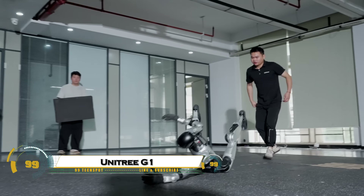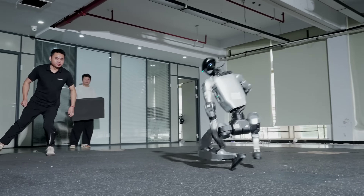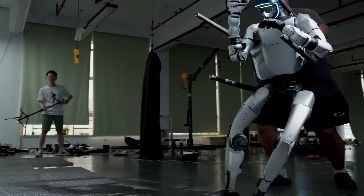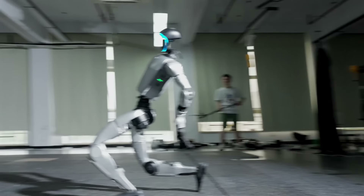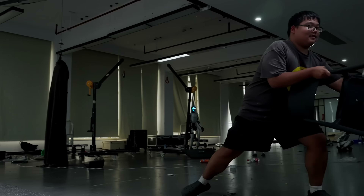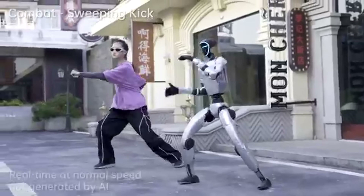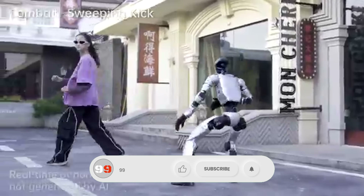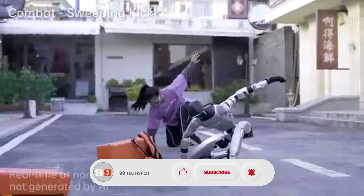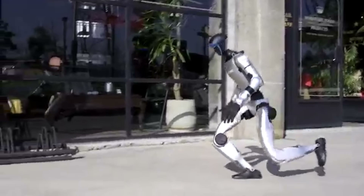The Unitree G1 is a revolutionary humanoid robot pushing the boundaries of what machines can do. Standing 1.3 meters tall, it moves with astonishing agility and precision — walking, bending, and interacting with objects almost like a human. Its advanced sensors, AI, and high-torque joints allow it to understand its surroundings, perform complex tasks, and adapt to changing environments in real time, with up to two hours of battery life and a sleek, compact design.